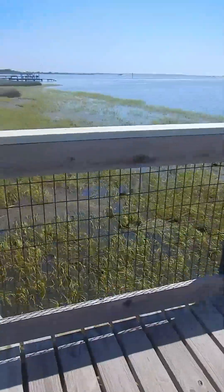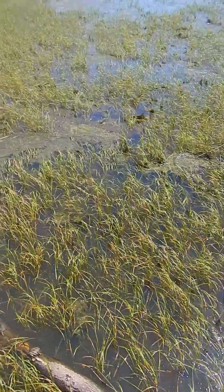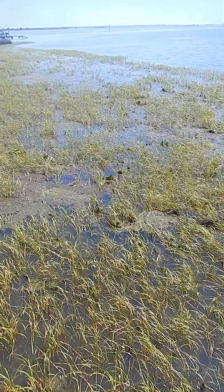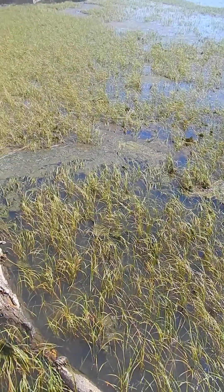Come over here and take a look. I've only fished the bay out on St. George Island, which is what forms the outer edge of it. You never see this out there.